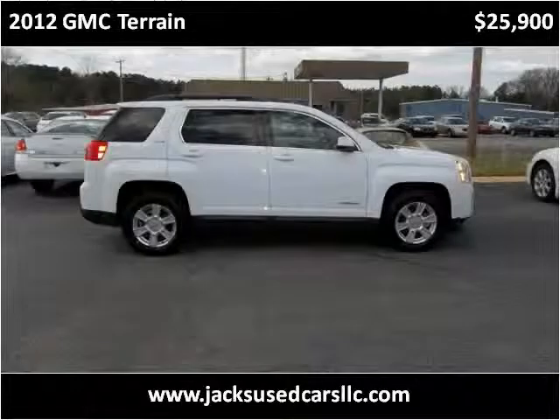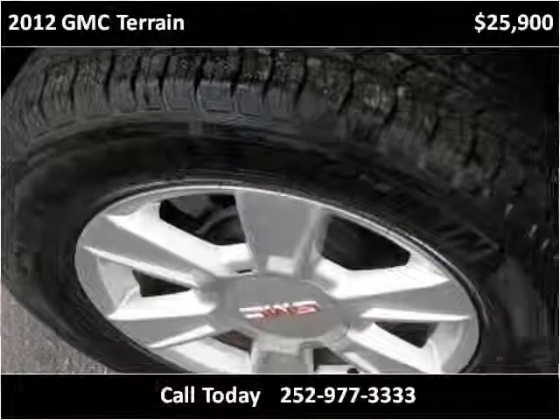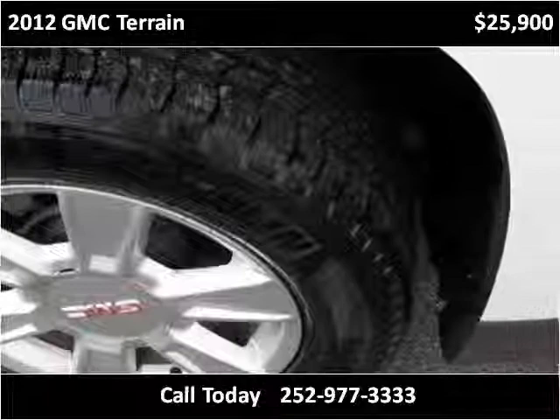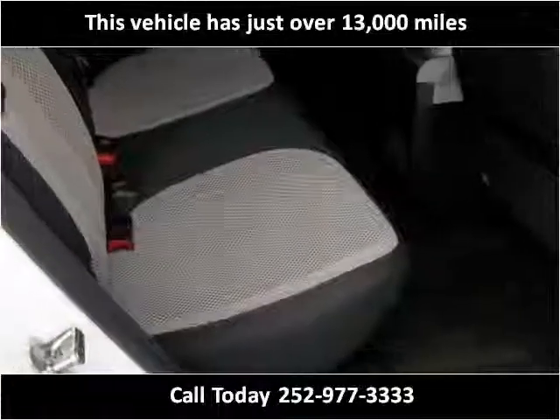This 2012 GMC Terrain is available from Jaxx Used Cars. This vehicle has just over 13,000 miles.